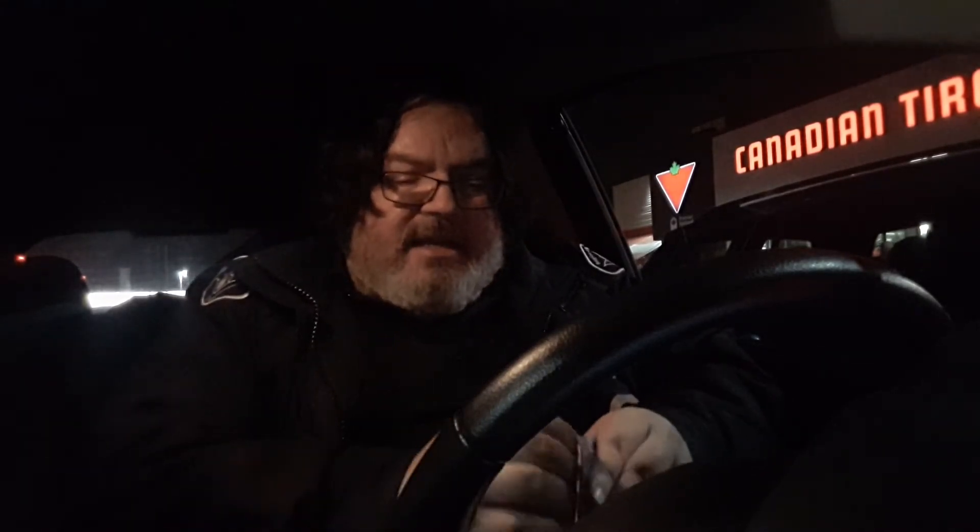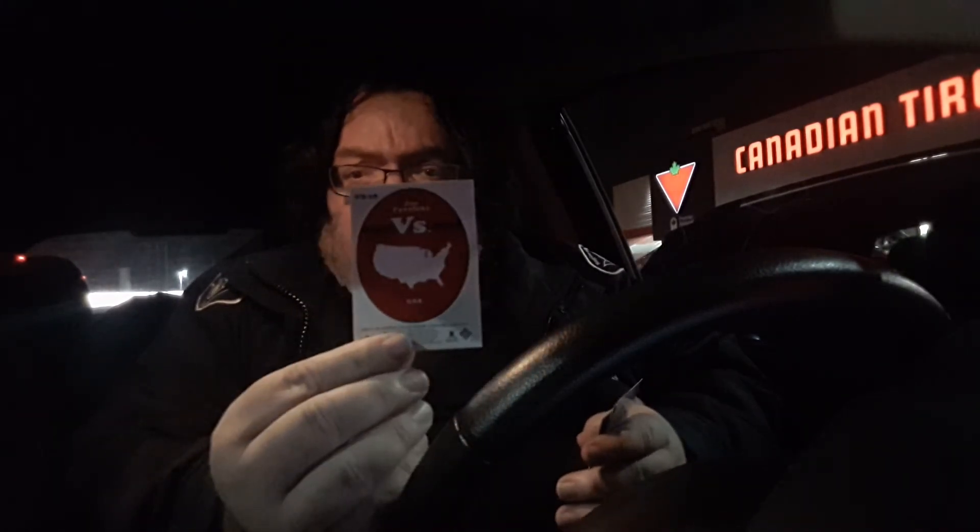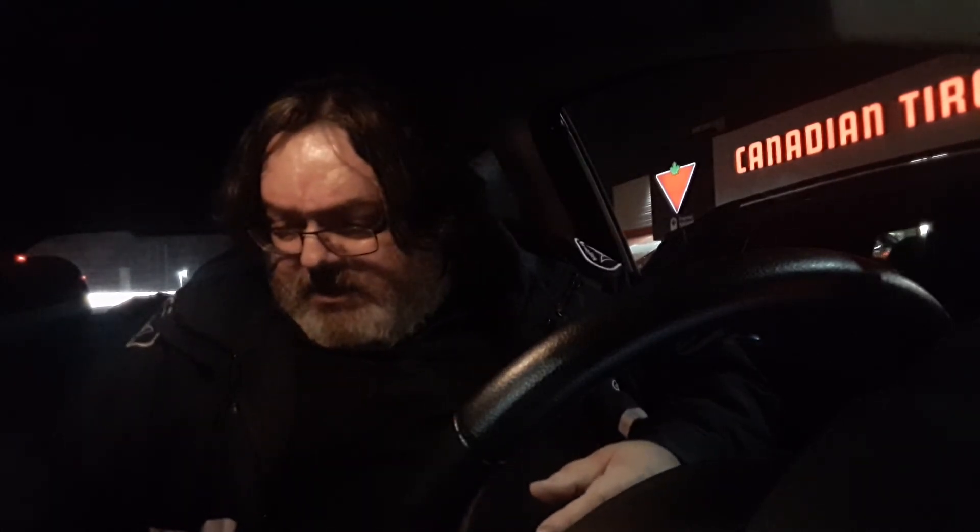Two more packs. Second to last pack, and we got Joe Pavelski in the Versus. And the last pack — my last pack of Team Canada cards for the time being. Nothing. Tyler Seguin, short print, card 107. That's it.